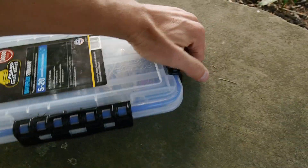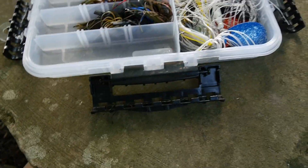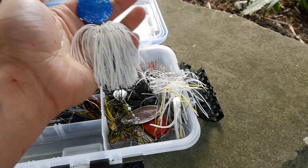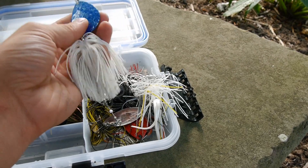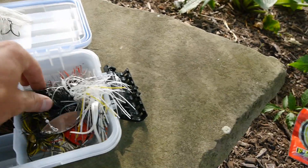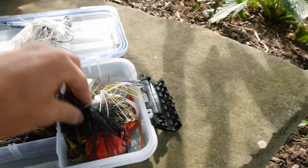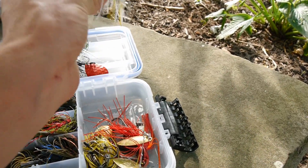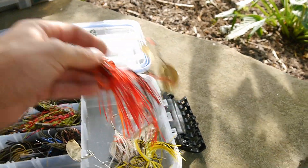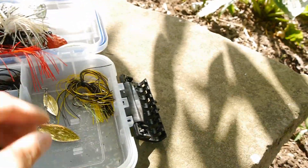Alright, next up we have jigs and spinnerbaits. I don't do a lot of jig fishing — the majority of what I throw are swim jigs, but I do have a couple standard jigs. Got some spinners that a guy sent me — can't wait to use these in the fall, kind of a shad color, really great spinners. Got a spinnerbait here, another spinner, a blade bait from Mystery Tackle Box Strike King. Got a Striking spinnerbait and an old red Terminator spinnerbait I've had forever. And a spinnerbait with a trailer hook.